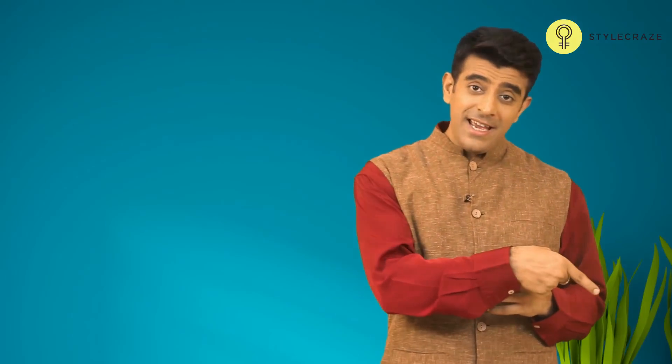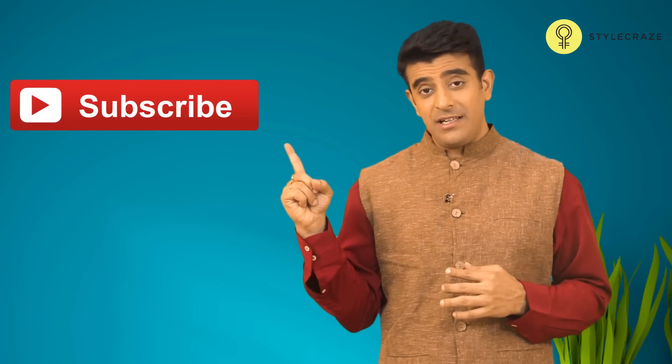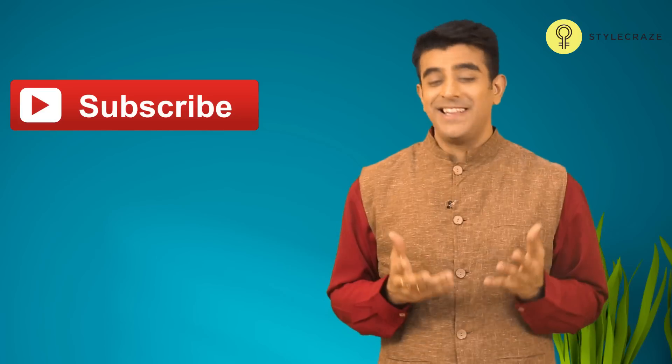Hope this video was useful. Don't forget to hit like and subscribe to our channel. Stay healthy and thank you for watching.